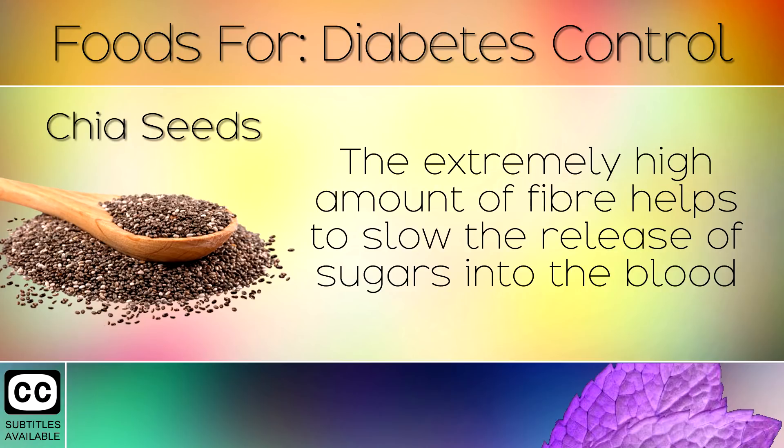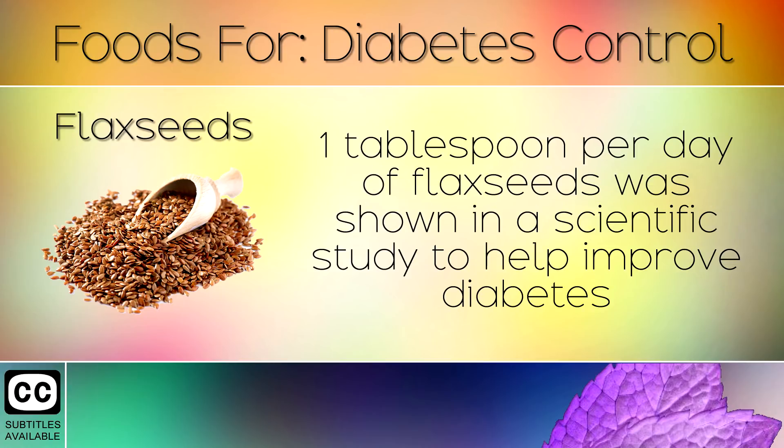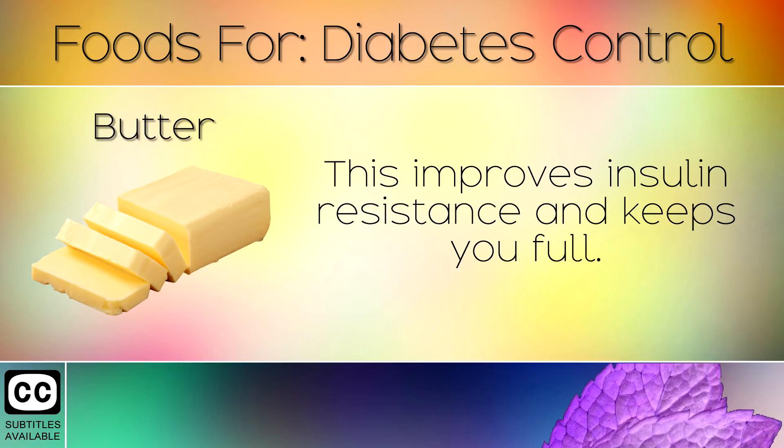22. Chia Seeds. The extremely high amount of fibre helps to slow the release of sugars into the blood, and they are excellent when trying to lose weight. 23. Flax Seeds. One tablespoon per day of flax seeds was shown in a scientific study to help improve diabetes and reduce the size of the waistline. 24. Grass Fed Butter. Natural grass fed butter which has not been blended with vegetable oil is a superb source of nutrients. This improves insulin resistance and keeps you full.